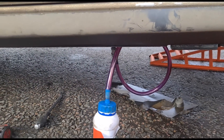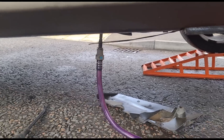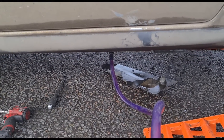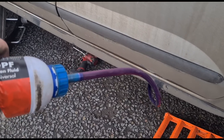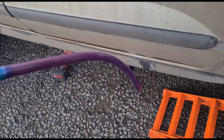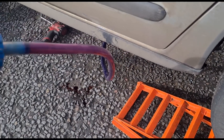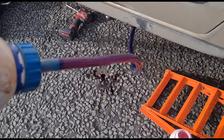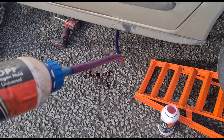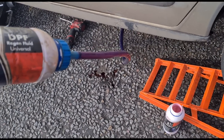Now we've got that connected to the additive line — not the actual fuel line to the fuel tank, it goes to a separate tank, but the fluid does end up getting injected into the fuel system. We hold it up and it just gravity feeds its way down. Okay, that's all gone — we'll get the second bottle in. Made a little bit of a mess getting this connected back up, but we're holding it here for a few minutes. Two liters should be plenty to go into this tank.